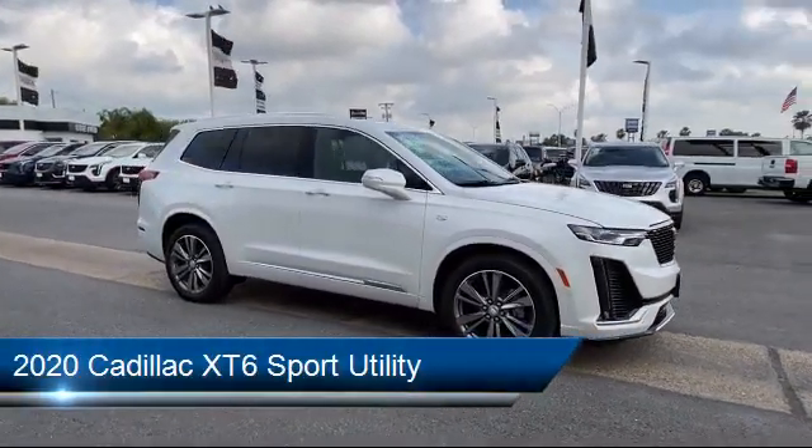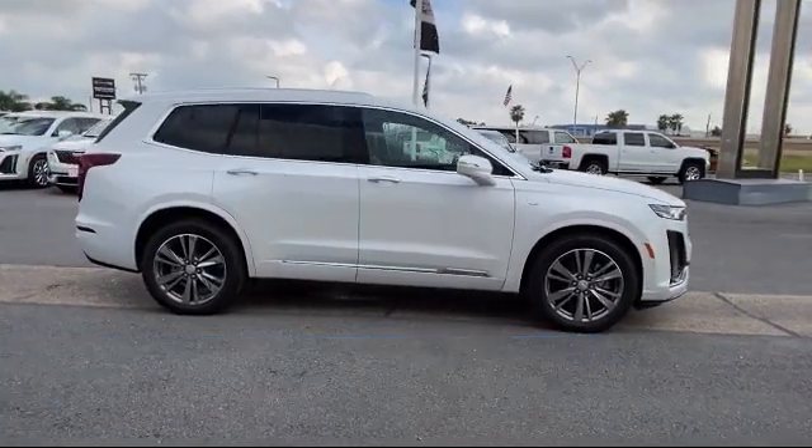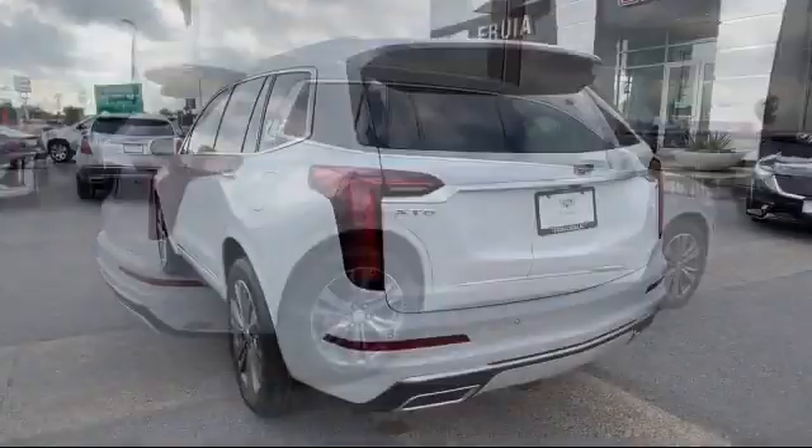It comes equipped with Auto High Beam Headlamp Control, Leather Wrapped Steering Wheel, Tire Pressure Monitoring System, Keyless Entry, Heated Front Seats, and Electronic Stability Control.